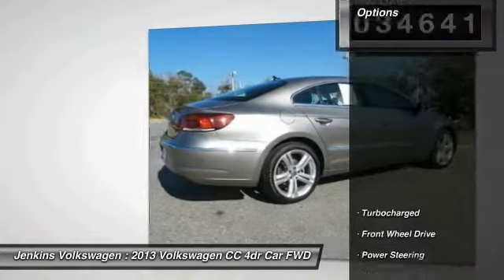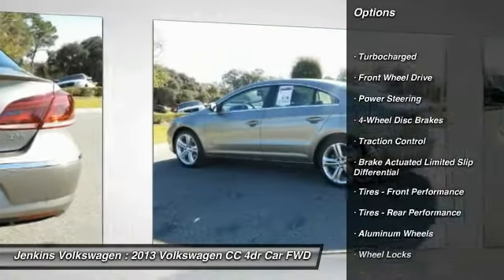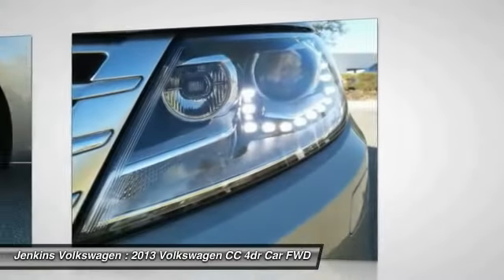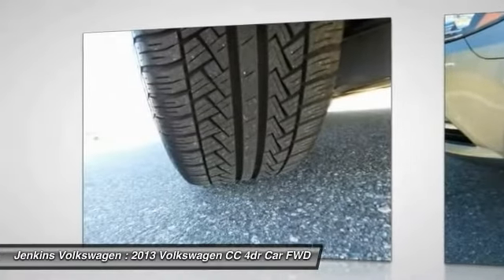Here are some of this vehicle's great options: anti-lock braking system, stability control, navigation system, keyless entry, traction control, power passenger seat, steering wheel audio controls, Bluetooth, leather-wrapped steering wheel, and power steering.